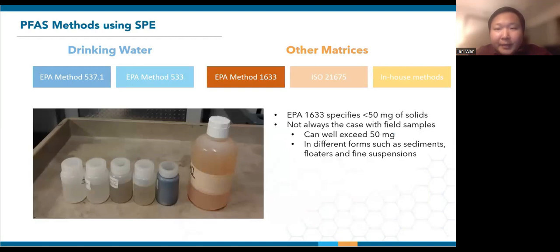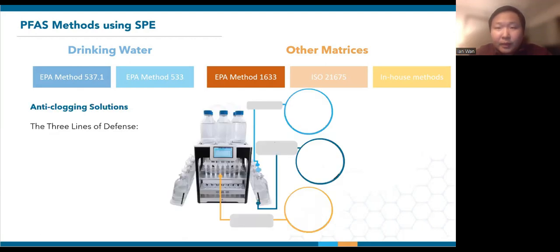Even though the draft EPA Method 1633 mentions that samples should have less than 50 mg of solid content, many labs encounter higher amounts of solids. This can include sediments, floaters, or very fine suspensions, which intrinsically pose a major challenge towards SPE as they can easily clog the cartridges or lines. You simply cannot treat them the same way as drinking water samples — practical implementations need to be in place. Based on the types of samples we've encountered, Promochrome has devised a suite of anti-clogging solutions. Unlike pre-filtering samples, these in-line implementations do not require extra sample processing before extraction and ensure good recovery. In total, there are three lines of defense which the lab can choose from depending on their sample nature.